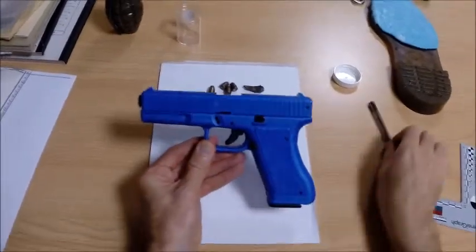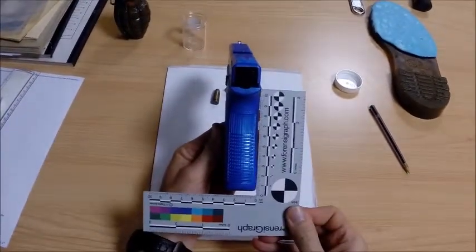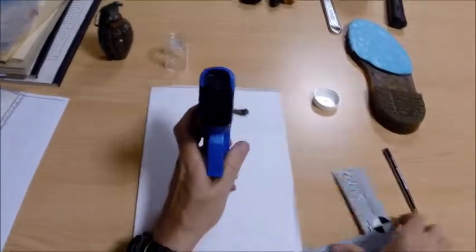Here we have a toy pistol. Ammunition would be loaded into the magazine of such a gun in the handle, and this handle grip has a ridged pattern. If this part of the gun was used to strike a person, like pistol whipping, it might cause a variety of injuries including a patterned injury.